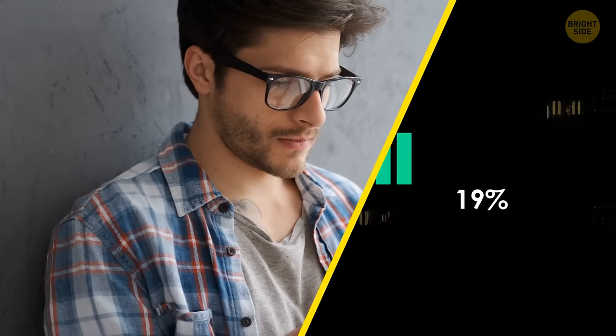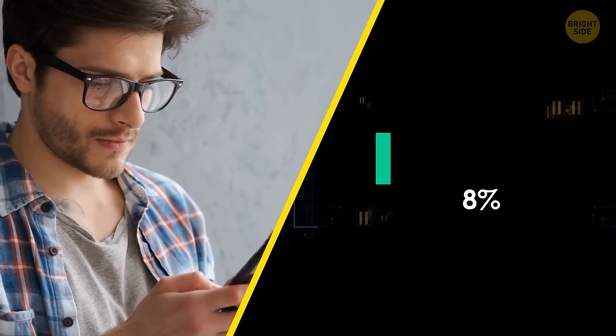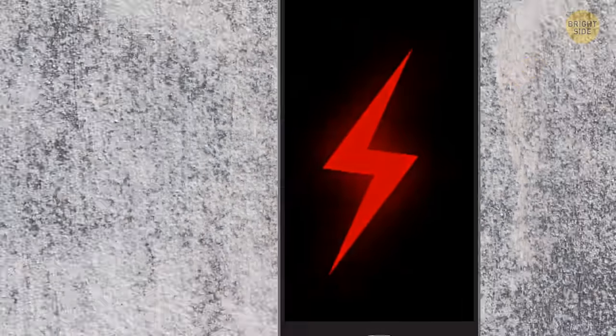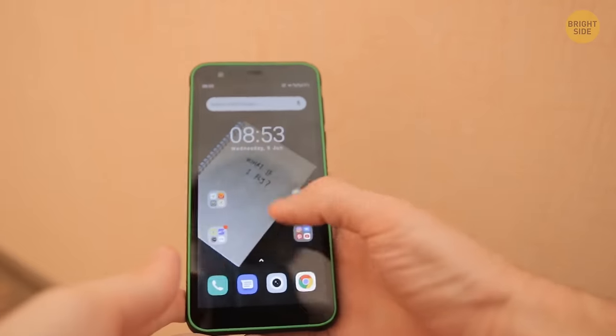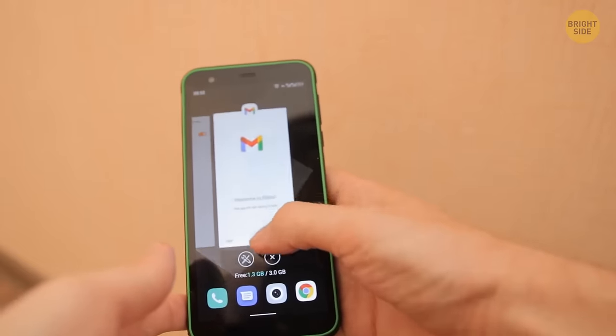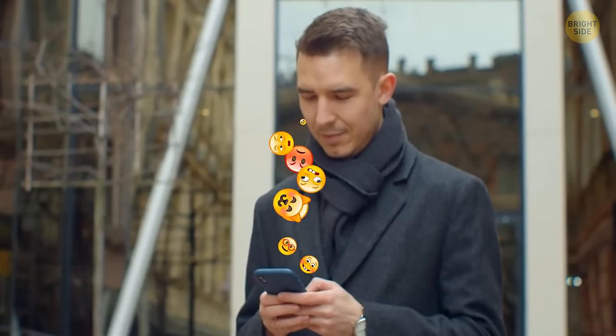When charging and using simultaneously, the phone gets a bit of charge, then the app or whatever you're doing will devour that energy, and the charger will top the battery up again. These short cycles tire the battery and shorten its lifespan. You can also optimize your battery by closing all those apps you open once in a while and forget to close.